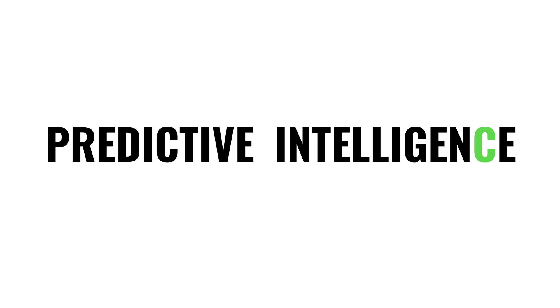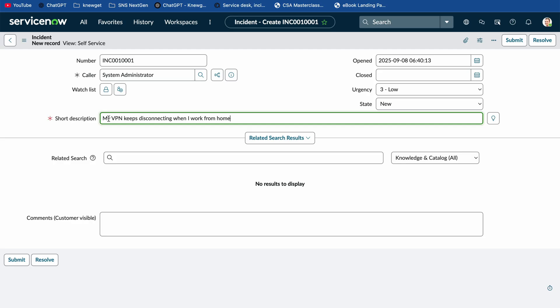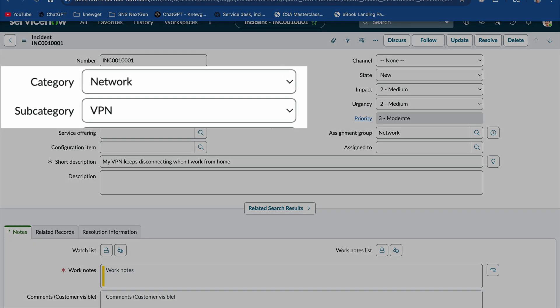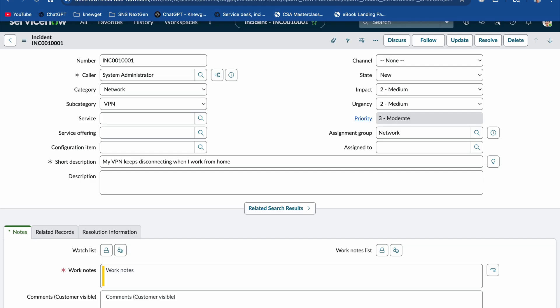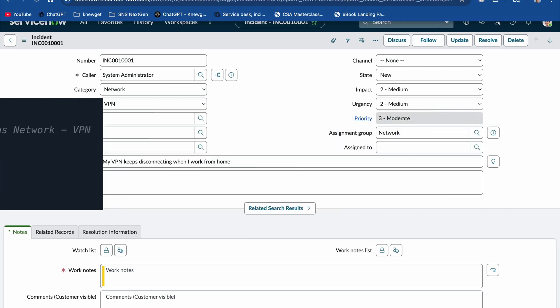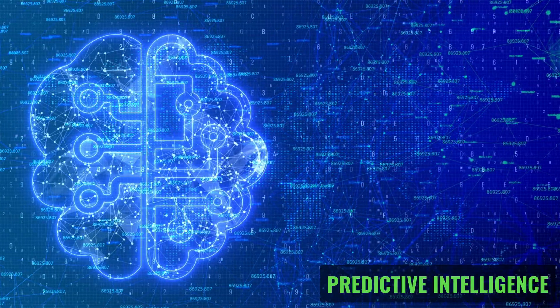The next place that AI shows up in ServiceNow doesn't just generate — it predicts. Next up: Predictive Intelligence. It learns from thousands of past records, spots patterns, and uses those patterns to predict how new records should be handled. So if a user creates a new incident saying 'My VPN keeps disconnecting when I work from home,' Predictive Intelligence can automatically populate the category, subcategory, and assignment group. It knows this belongs under network issues and routes the incident straight to the right team. Here's why this is AI: a normal feature would need an admin to build out assignment rules — rules-based programming, something like 'if the word VPN appears, send it here.' Predictive Intelligence doesn't rely on rules; it learns from past data, finds hidden patterns, and applies them to new records. No programmer wrote the logic — AI just discovered it.